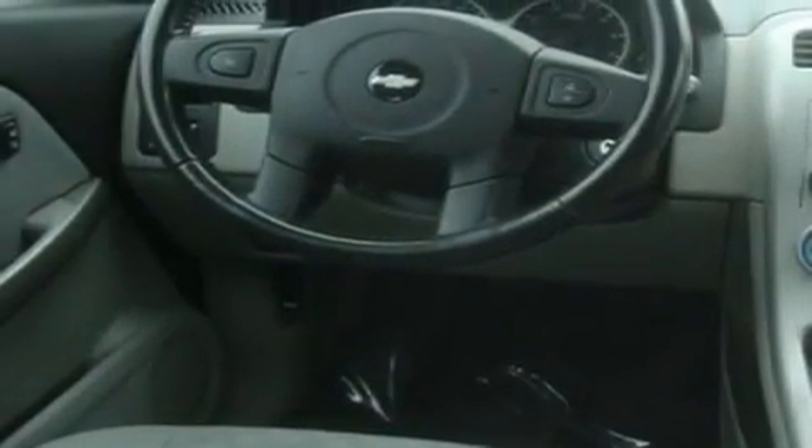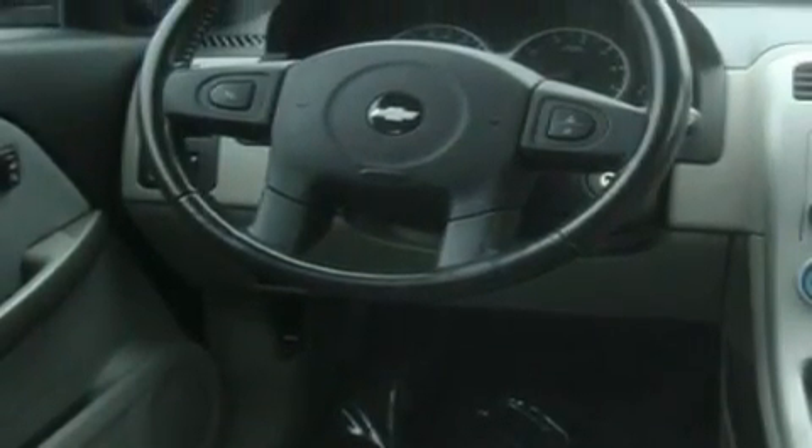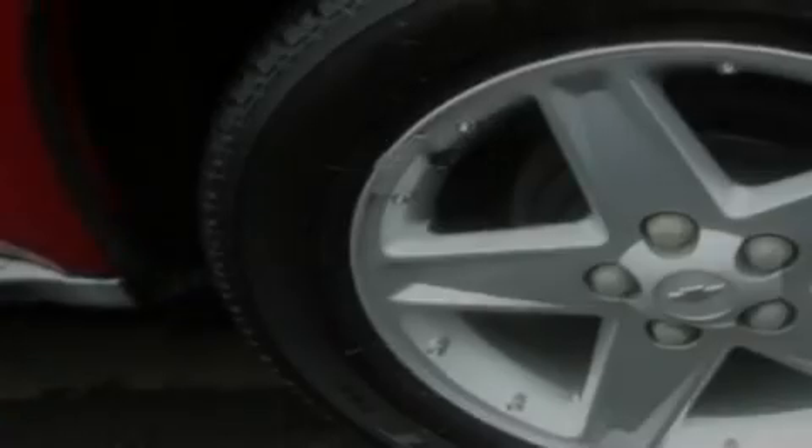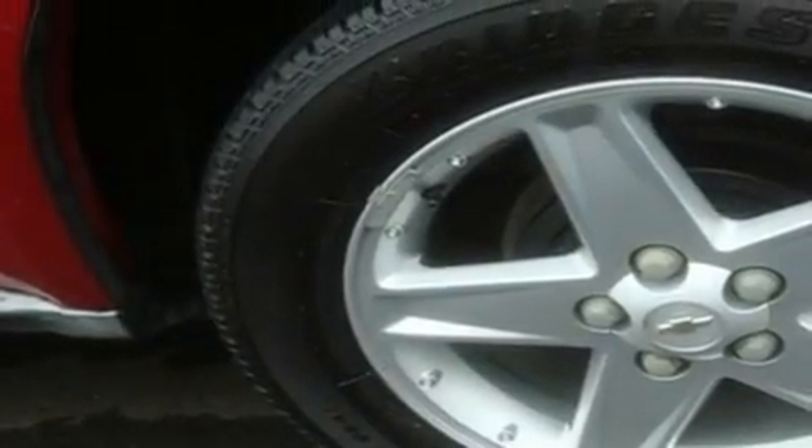Its top features include fold-down rear seats, a rear window defroster, a CD player, a leather-wrapped steering wheel, alloy wheels, tinted glass, a traction control system, an anti-lock braking system, and cruise control.